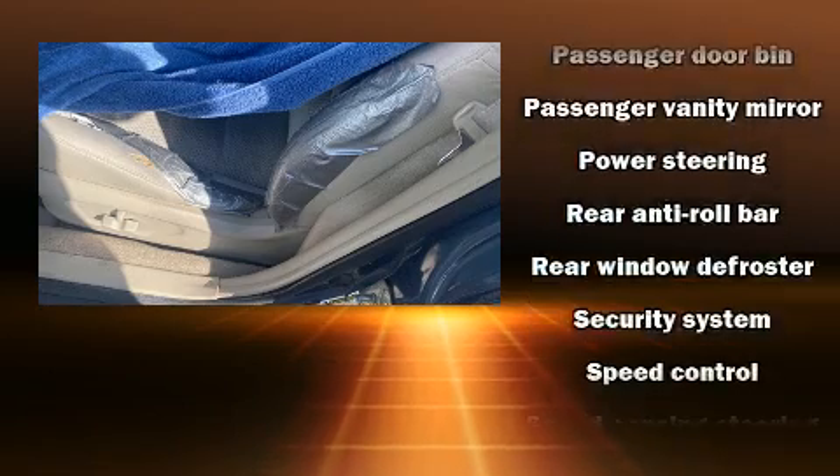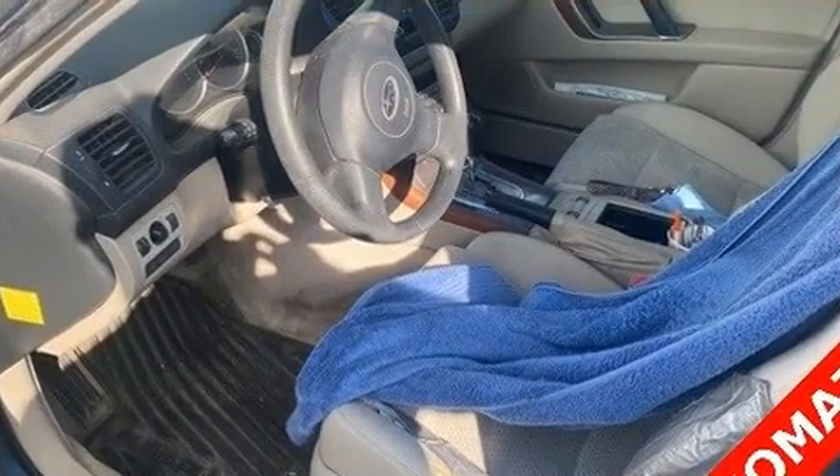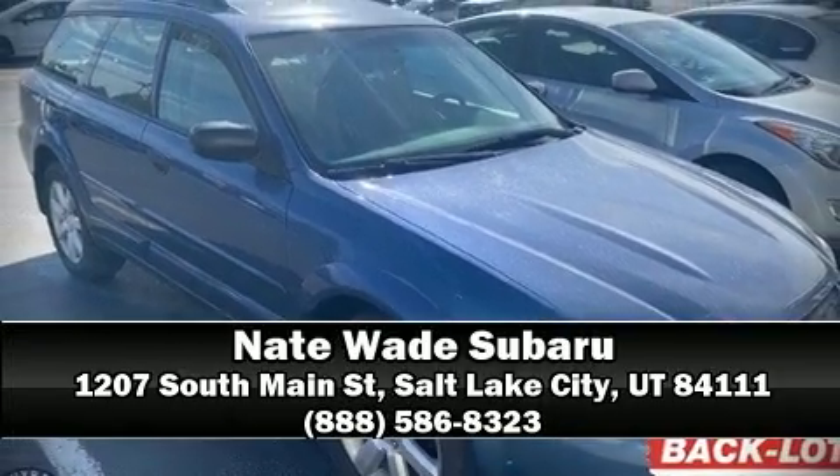All-wheel drive enhances stability in unpredictable circumstances. Our sales reps are extremely helpful and knowledgeable. Call now to schedule a test drive.